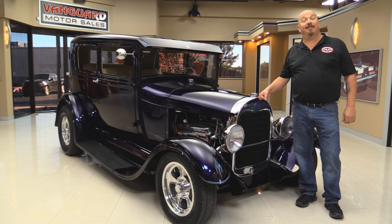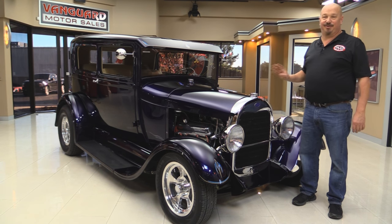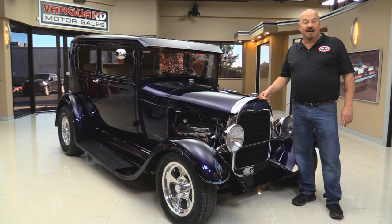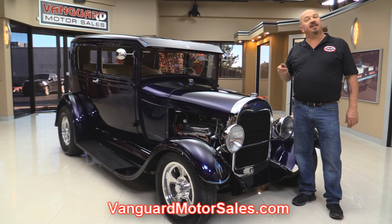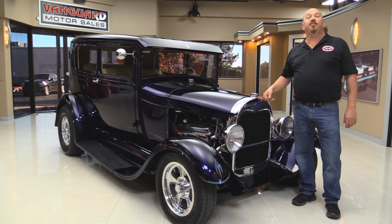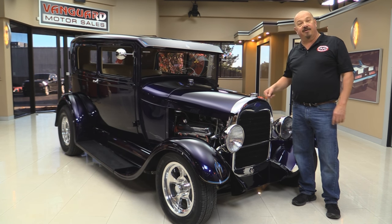Welcome back to Vanguard Motor Sales. I'm Greg and I'm standing in front of a beautiful 1928 street rod. This is a Ford with a Chevy motor and she's got a gorgeous paint job on her. If you want to check out about a hundred pictures of her, go to our website at VanguardMotorsales.com. We're going to put it up on the lift, take a look at the 350 up front, the custom interior — everything you need to make a great decision on your street rod investment. Come on up and we'll fire this street rod up.